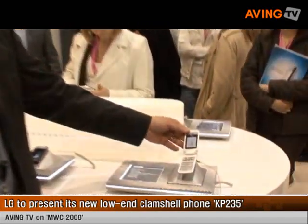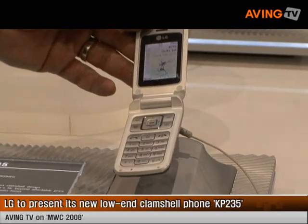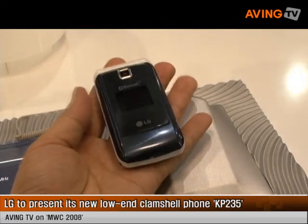This is a KP-235. It's a phone for the European market for GSM 900 and 1800. It supports GPRS. The highlights are the clamshell design.